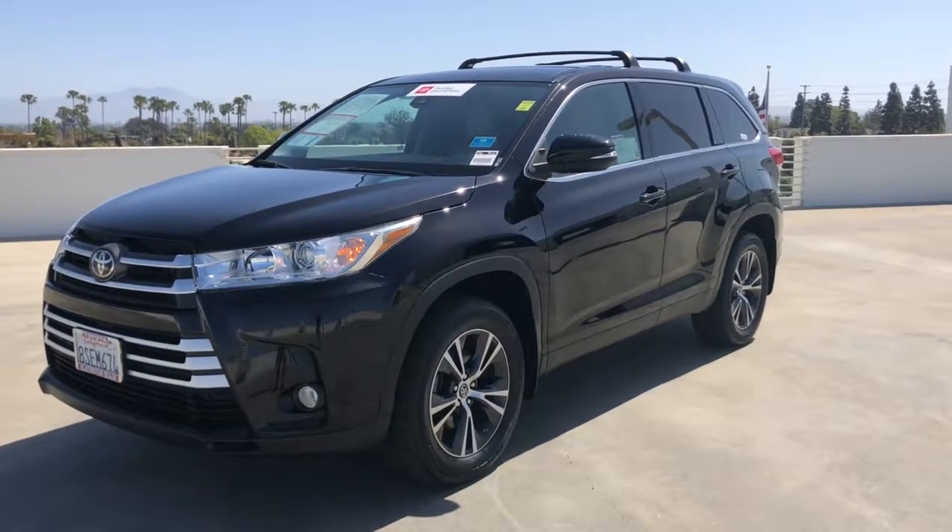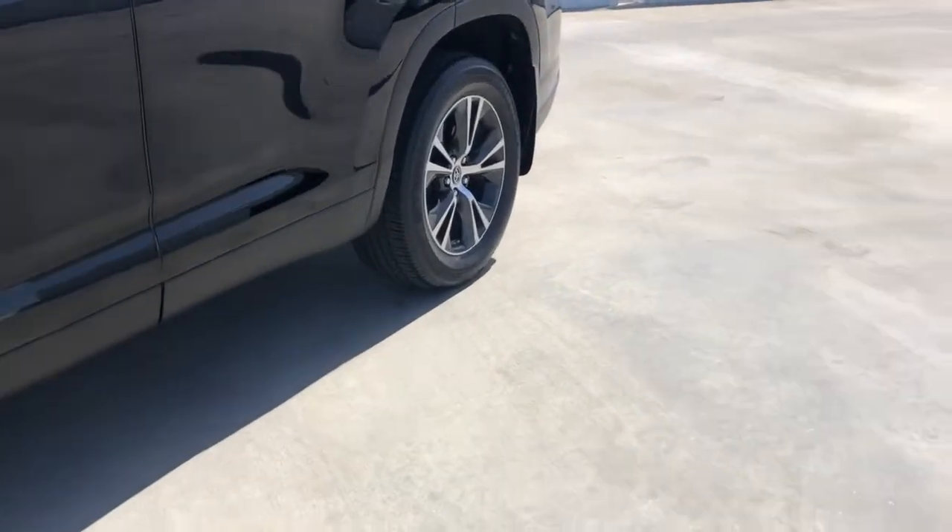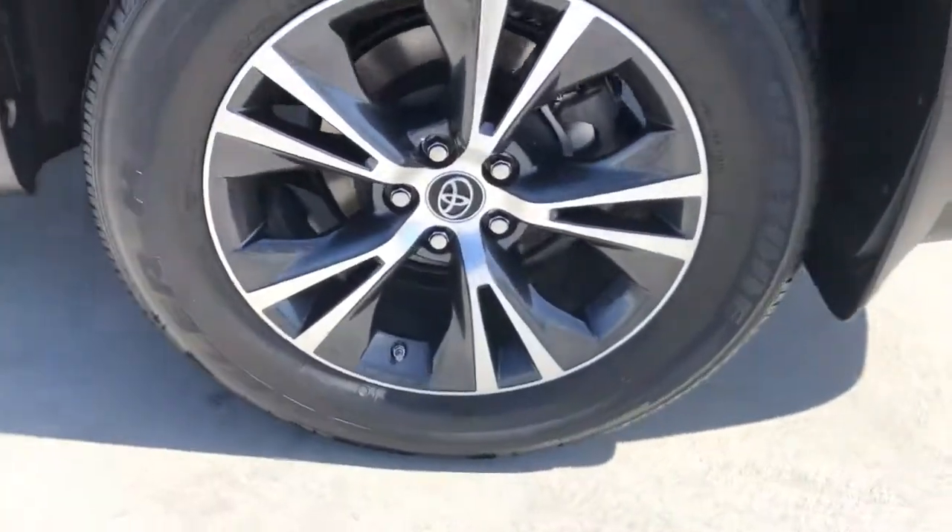Go home happy with the 2019 Toyota Highlander. This vehicle is an outstanding buy with fewer than 30,000 miles on the odometer.